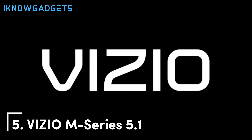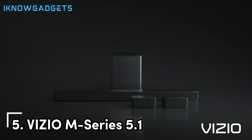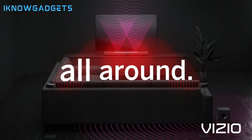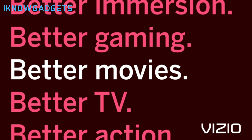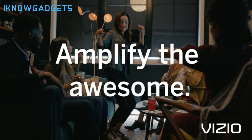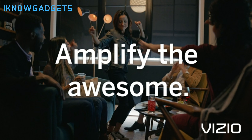Kicking off our list is the VIZIO M-Series 5.1 Soundbar. VIZIO's M-Series focuses on bringing premium features to mid-range pricing tiers, and the M-Series 5.1 continues that trend, delivering surround sound and Dolby Atmos at an affordable price point. With dedicated left, center, right, and surround satellite speakers plus a subwoofer, the M-Series 5.1 provides very immersive Dolby Atmos audio. The wireless surround speakers can be placed around your room for a true surround sound experience, and the center channel ensures clear dialogue, while the subwoofer provides deep bass.